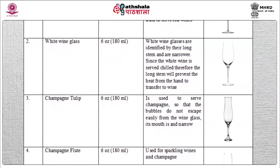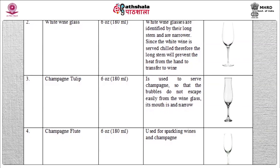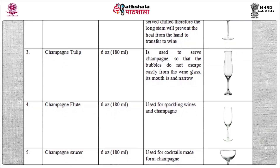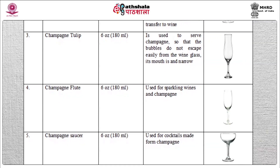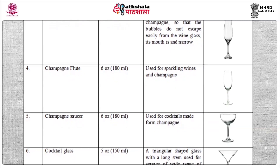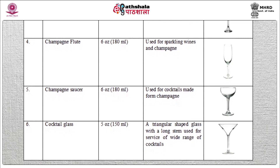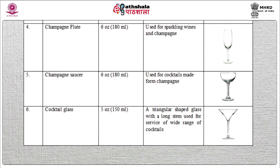Champagne tulip: capacity 6 oz, used to serve champagne. To prevent the bubbles from escaping easily, the mouth of this glass is narrow in shape. Champagne flute: capacity 6 oz, used to serve sparkling wines. Champagne saucer: capacity also 6 oz, used for cocktails made from champagne. Cocktail glass: capacity 5 oz. It is a triangular shaped glass with a long stem and is used for service of a wide range of cocktails.